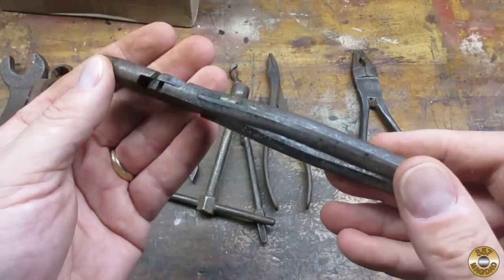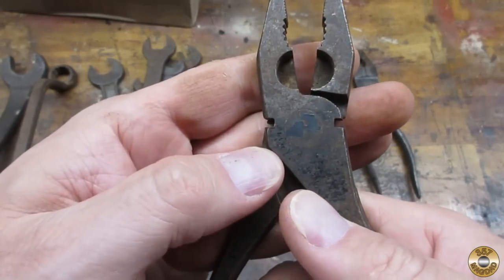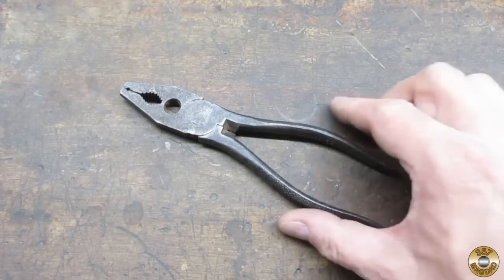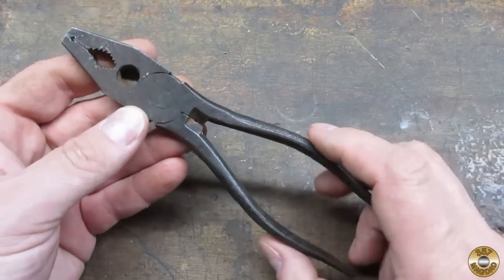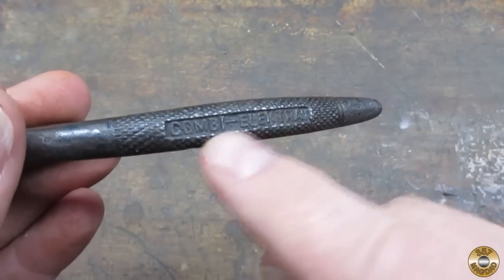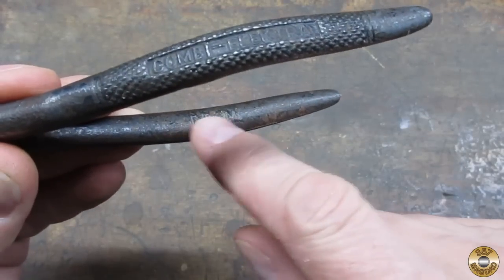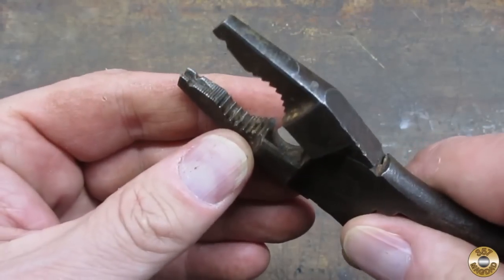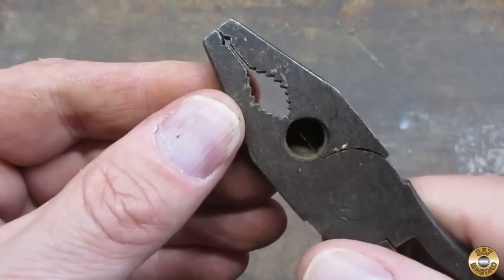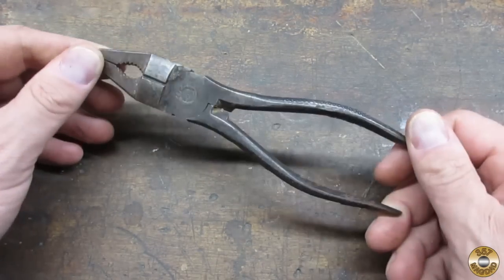These don't have a name on them; they seem to be in pretty good shape. The cutters look okay. And these were the pliers I was after all along. They have some interesting markings right there, some markings on the handle, a nice handle design, more interesting markings, and even the jaws are kind of interesting. Let me clean these up a little bit.